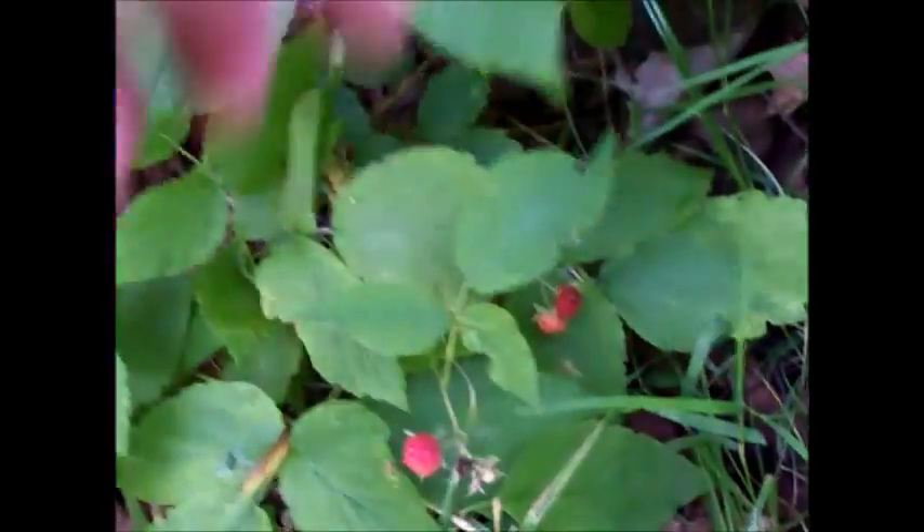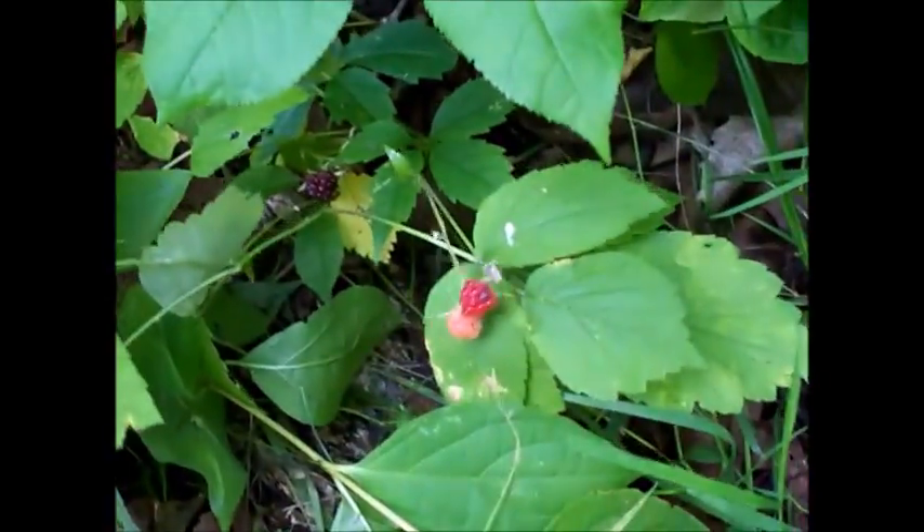These look like they might be some wild raspberries or blackberries.